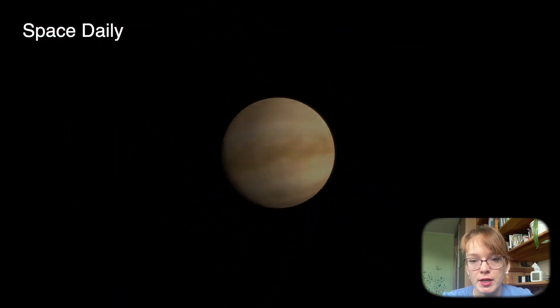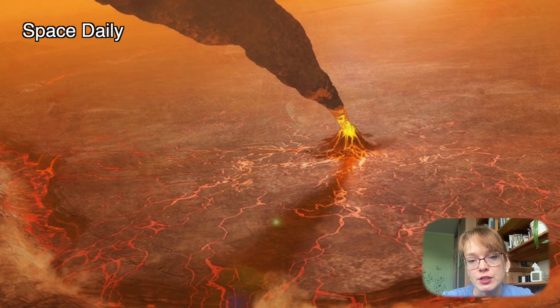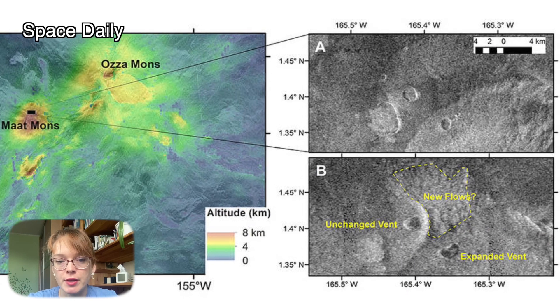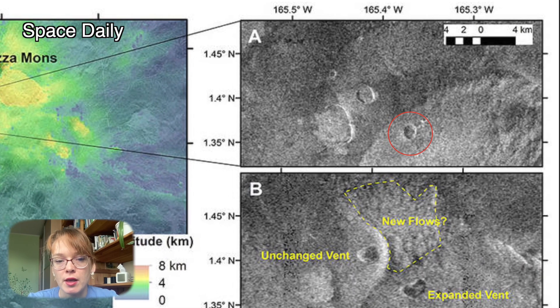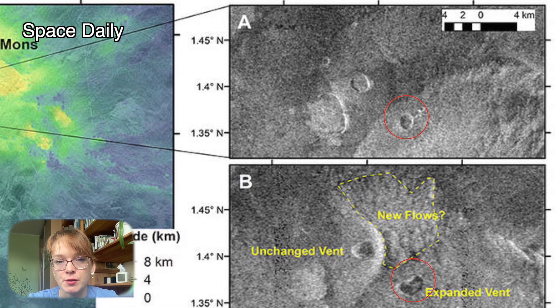Studying radar images from Magellan, astronomers noticed a volcanic vent associated with Maat volcano, which changed significantly between February and October 1991. In the February image, the vent looked nearly circular, covering less than one square mile. It had steep inner sides and signs of flowing lava on the outer slopes – factors that hint at activity. Eight months later, radar images showed the same vent doubling in size and taking on an irregular shape.